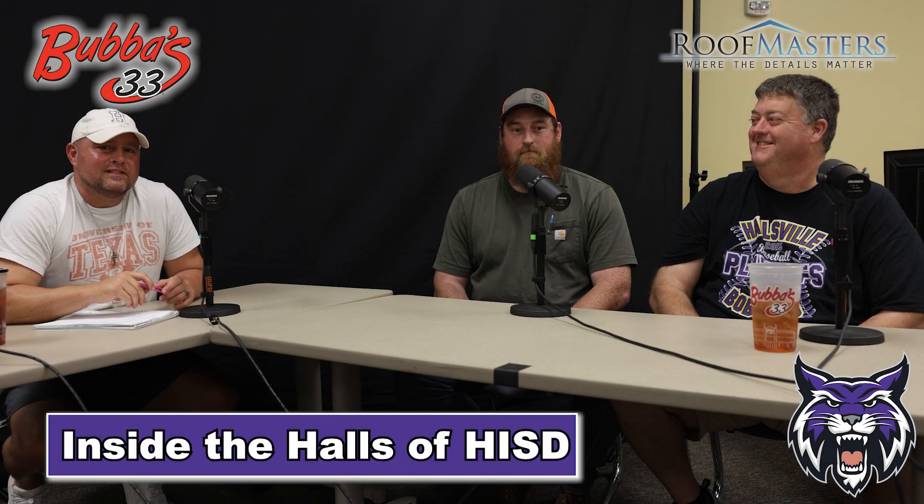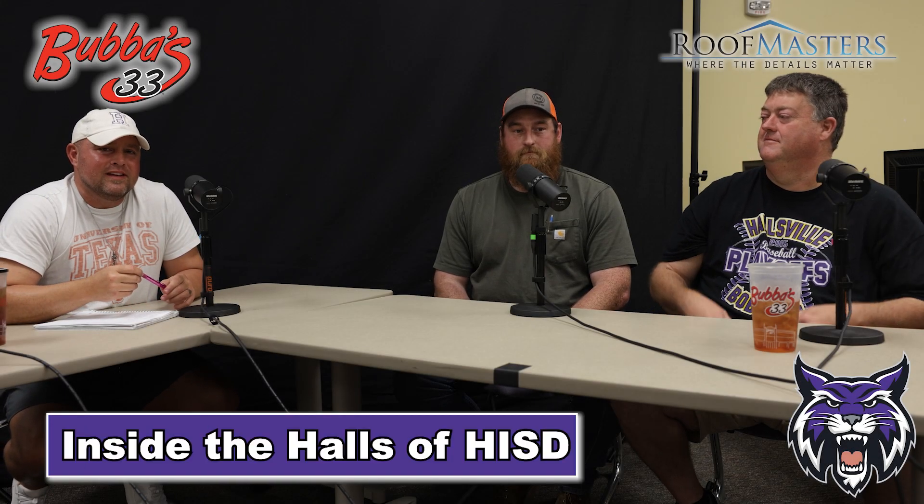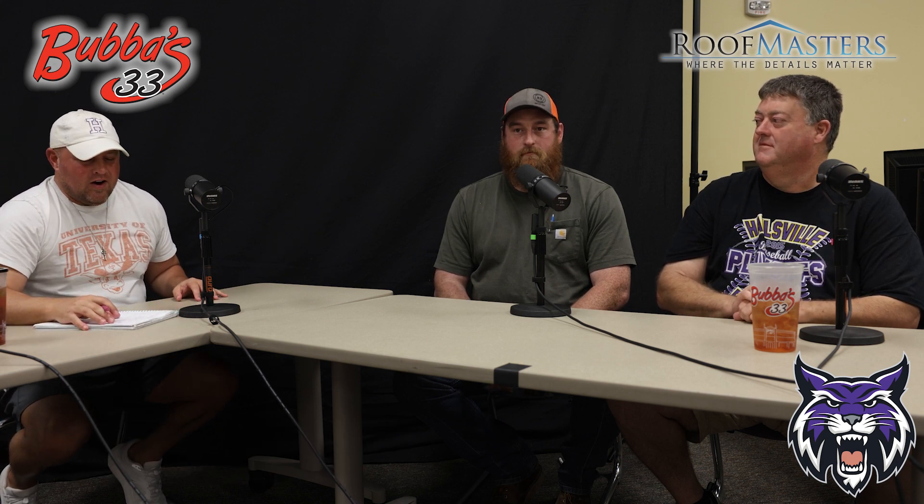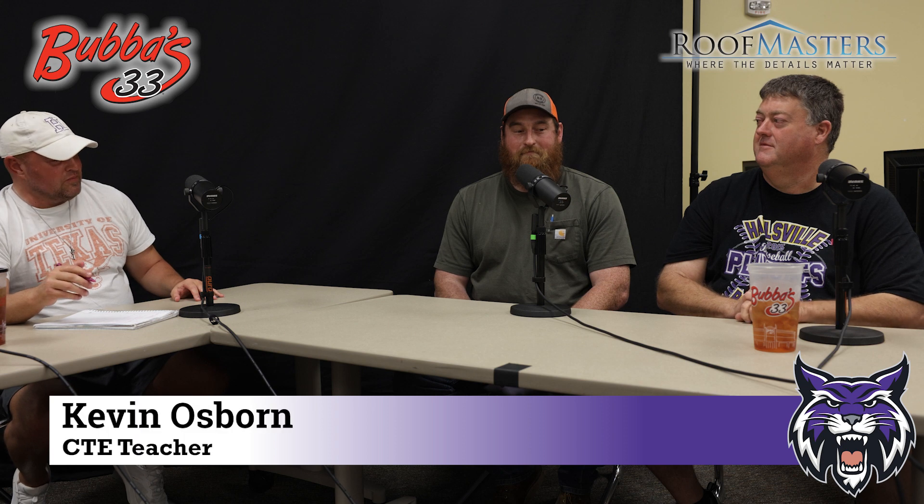All right, Bobcat fans, we are here inside the halls of Hallsville ISD. This segment is sponsored by Roofmasters and Bubba's 33 in Longview, Texas.